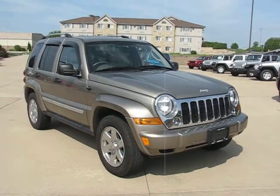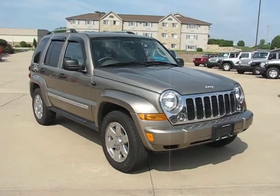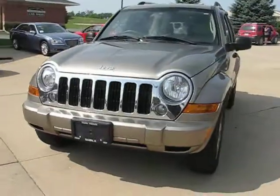Greetings Carriers, I'm Alex with Postal Pete and you're looking at our newly converted 2006 Jeep Liberty Limited right-hand drive. This one has never been on a mail route — we got it on trade a little bit ago when we decided to turn it into a right-hand drive vehicle.